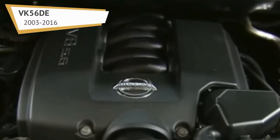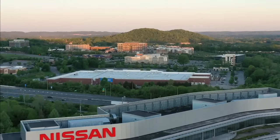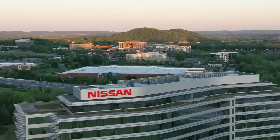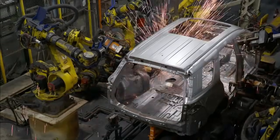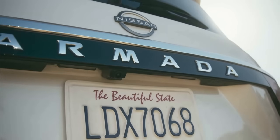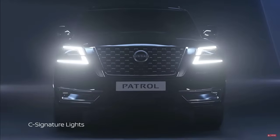Nissan retained the port-injected engine from the previous generation in the base versions. The company decided it would be much simpler to streamline production, and instead of having two different platforms, they opted for one. To avoid confusing buyers with names, they kept Armada for the American market and Patrol for the rest of the world.